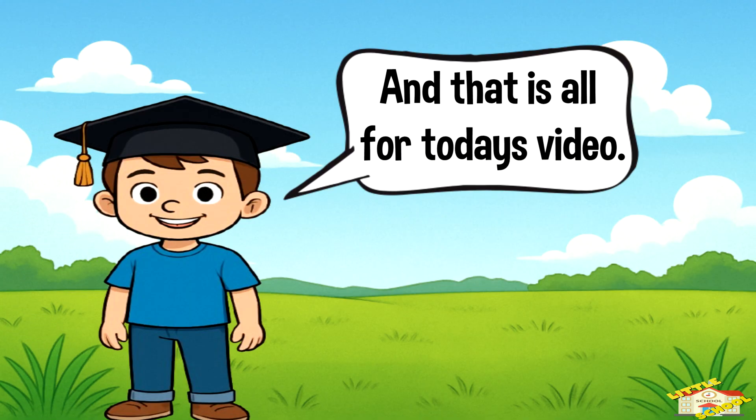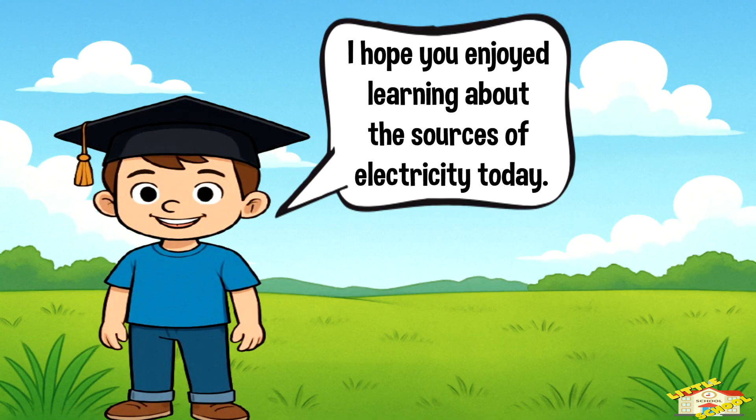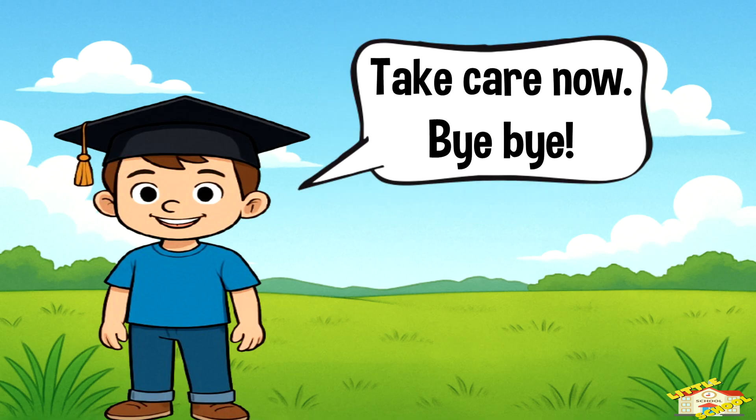And that is all for today's video. I hope you enjoyed learning about the sources of electricity today. Take care now. Bye-bye!